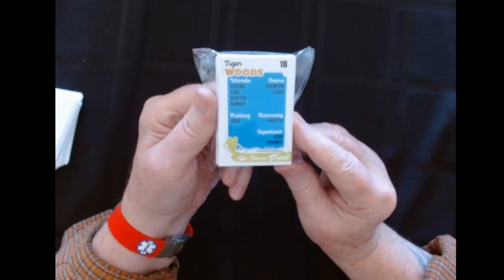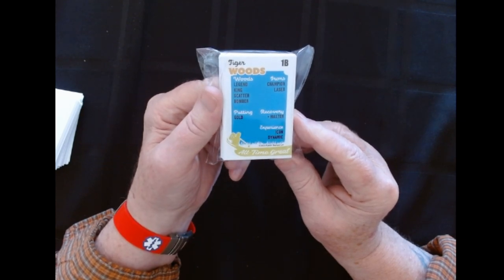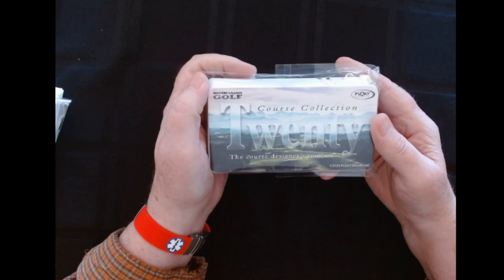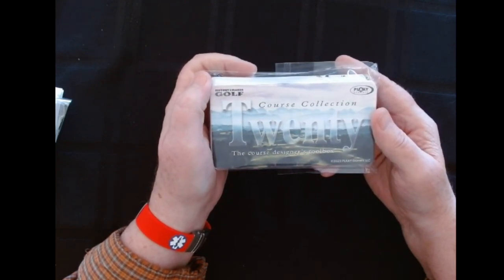I do have plans of playing some History Maker Golf on the channel this year, this summer. So you can look forward to seeing some of these things. Here's the Tiger. Then, this is new — this is kind of cool, that's why I bought this. This is called the 20 Course Collection.